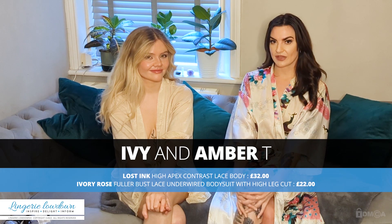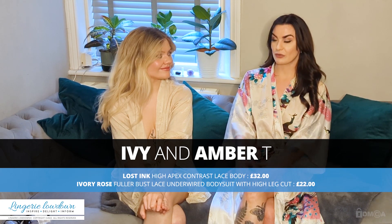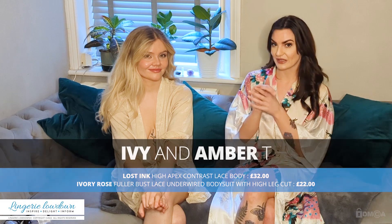Hi guys, my name's Amber T and this is Ivy, and welcome to Lingerie Lowdown. Today me and Ivy are going to be reviewing some bodysuits — we've both got different bodysuits for you to look at. Ivy's bodysuit was ordered off the ASOS website but it is from Lost Ink — it's the High Apex Contrast Lace Body in Pink and Coral, size 30C, retailed at £32.